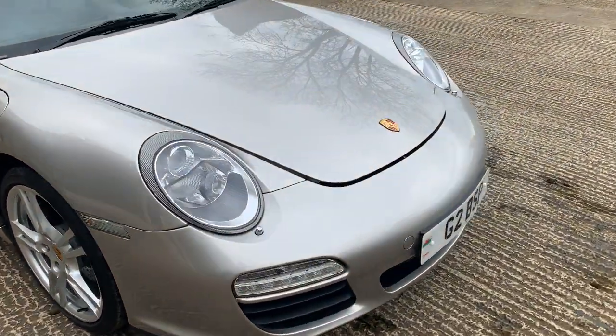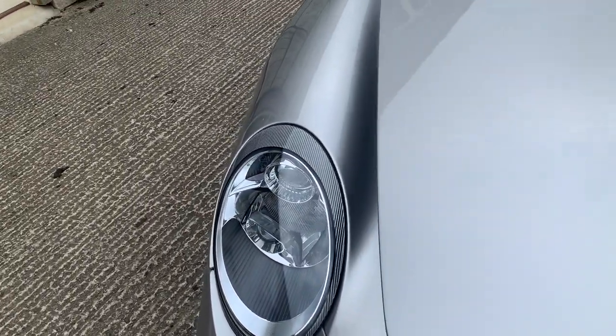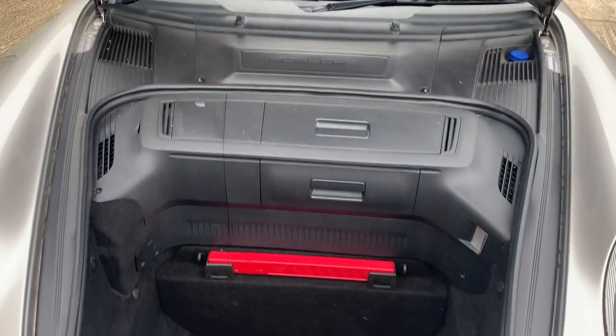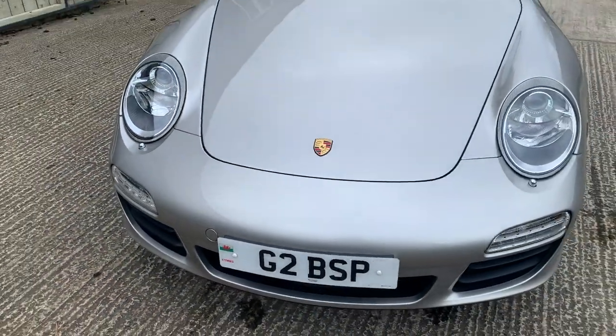I'll just show you inside the front trunk, just to show you how clean this car is. You're welcome to come and arrange a test drive or viewing at our showroom here in the Cotswolds near Tetbury. Give us a call in the office on 01666 504 505, and we will look forward to speaking with you. Thanks for watching.